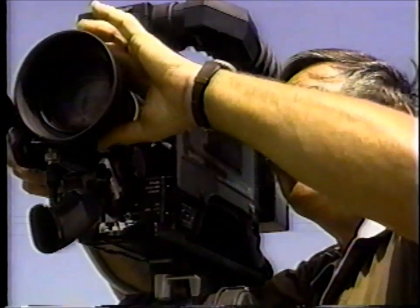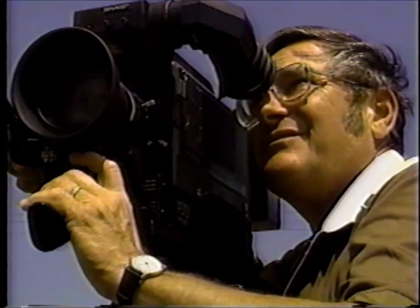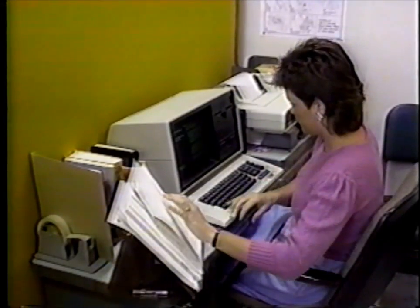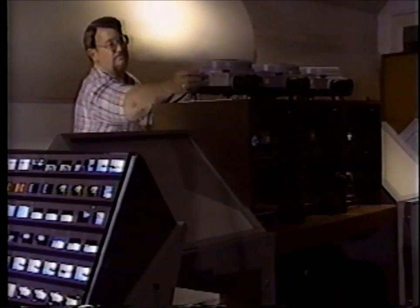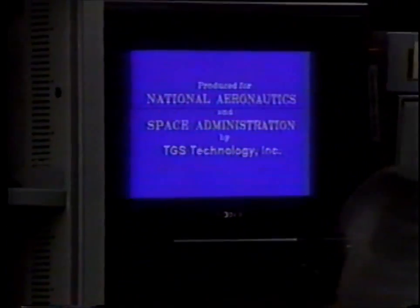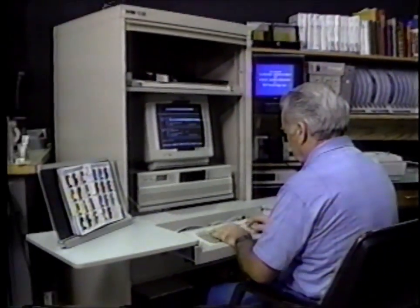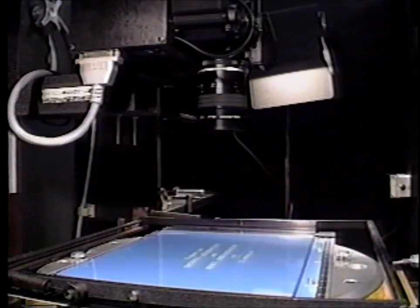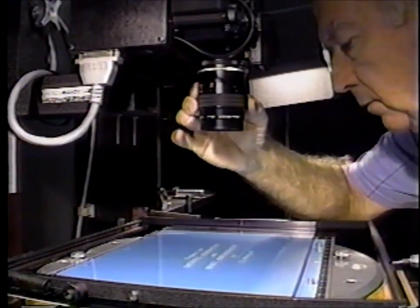The film and video productions unit works in many space program-related support areas. They research, develop, write, and produce film and video shows, and also produce computerized multi-projector slideshows on a variety of subjects. This includes artwork for specific programs, computer-generated titles and slides, and a unique camera system for converting black and white art to color slides.